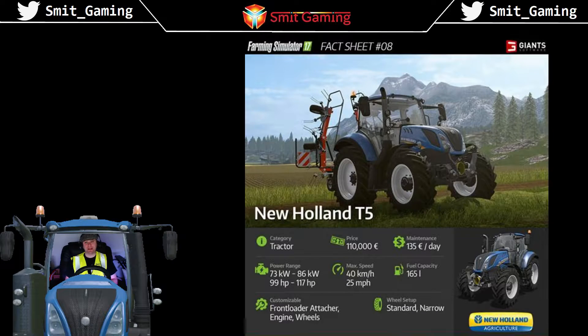Hello and welcome to Smith Gaming. In this week's video I'm going to have a look at Farming Simulator 17 fact sheet number eight. This one is, as you can see here, the New Holland T5.